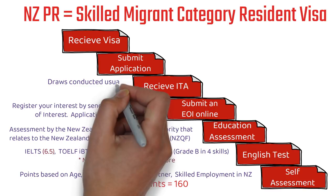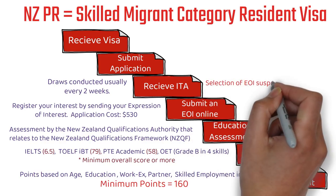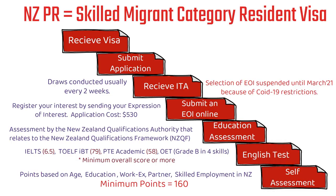Usually draws are conducted every two weeks. Please note that if you have a score of 160 or 170, that does not ensure you would certainly get the ITA — it depends on how many invitations are being issued and the scores of profiles in the pool at that point. The selection of EOI has been suspended until next month because of COVID-19 restrictions, and it has been getting suspended for a long time. There are chances it might be extended further.